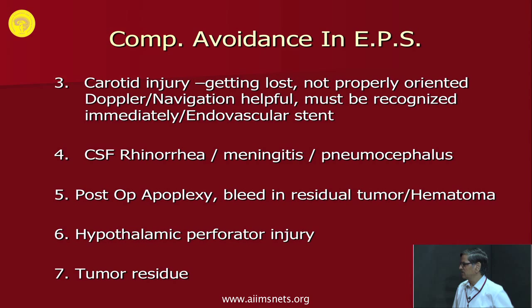Carotid injury occurs when you get lost and are not properly oriented, and you start removing bone over the carotid. Doppler and navigation help you identify areas where not to go. This complication must be recognized immediately — just pack it and get appropriate treatment, which is endovascular stenting.